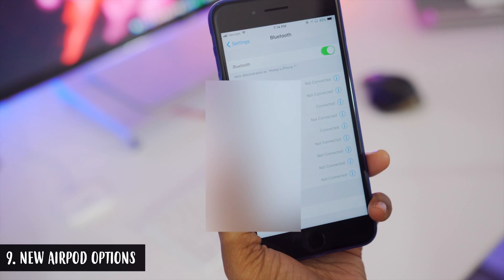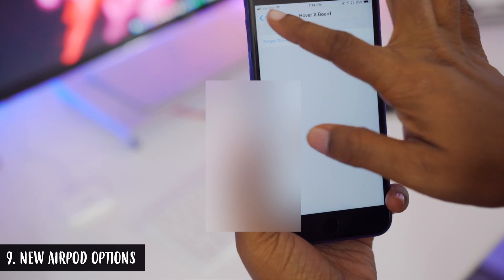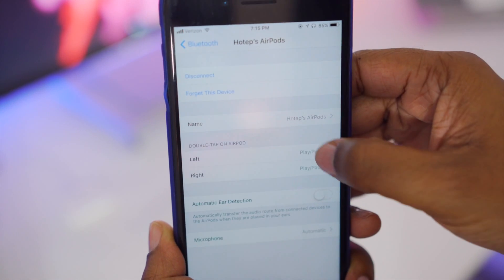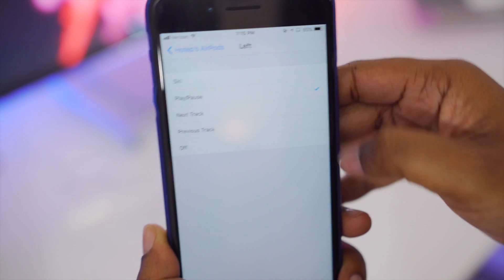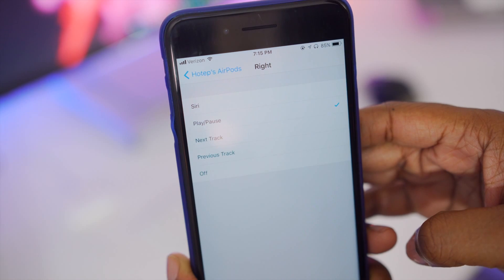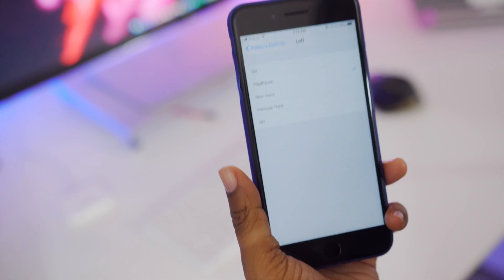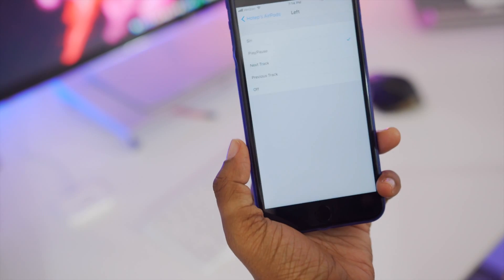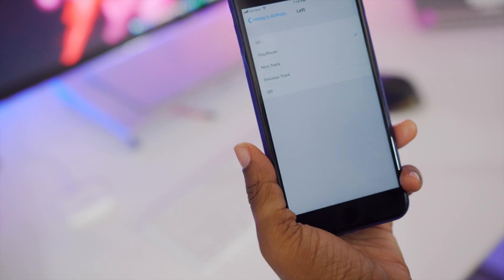You also now have more control over your AirPods. Within Bluetooth Settings, tapping the 'i' next to your AirPods reveals options for what a double tap on the left AirPod does and what a double tap on the right AirPod does — such as pausing the track, skipping to the next track, or going back to the previous track. Hopefully they'll also give us the option to adjust volume with a double tap in a future update.